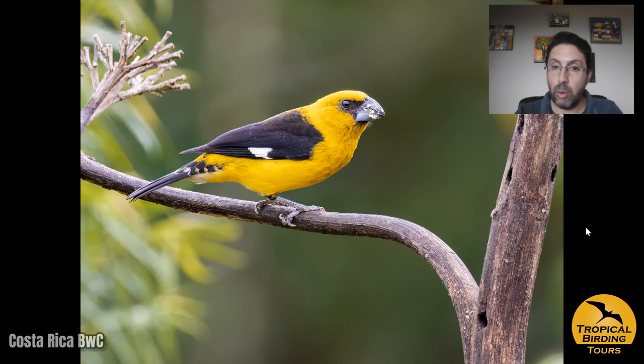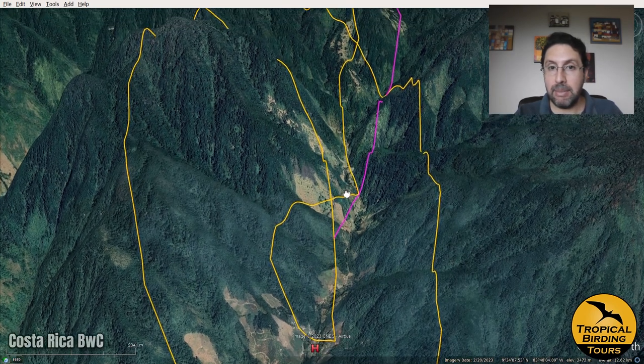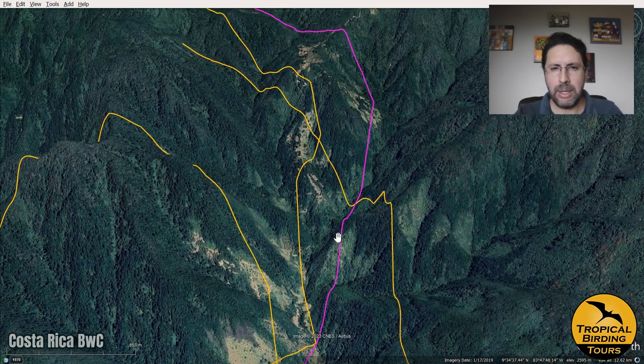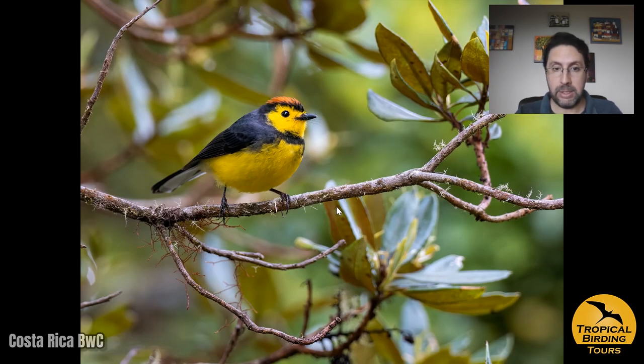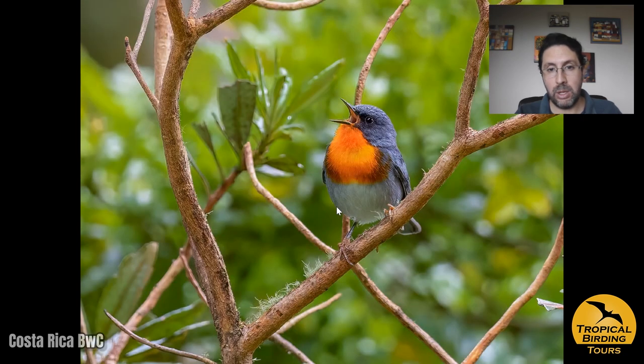On the morning of day six we needed to move out of Savegre to another location. As we drove out of the valley, we found a nice flock of birds that gave us great photo opportunities: sooty thrush, which I spotted first, and then one of the iconic birds of the area — the collared whitestart — along with sooty-capped chlorospingus. All were very obliging, allowing us to see and photograph them well, along with the flame-throated warbler.